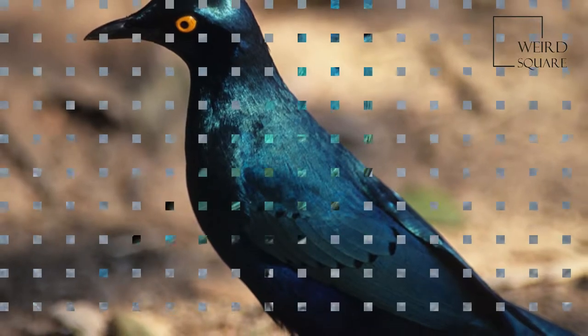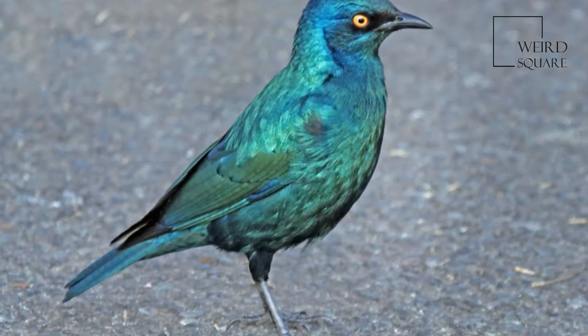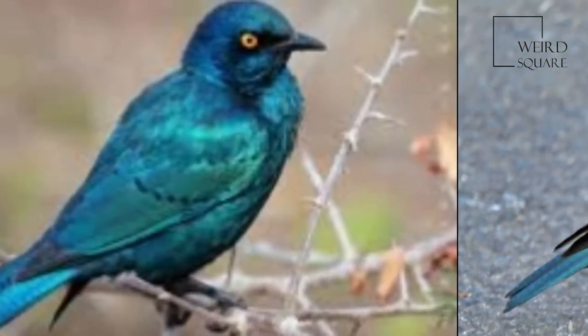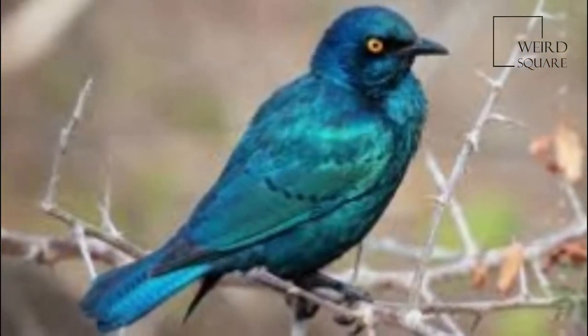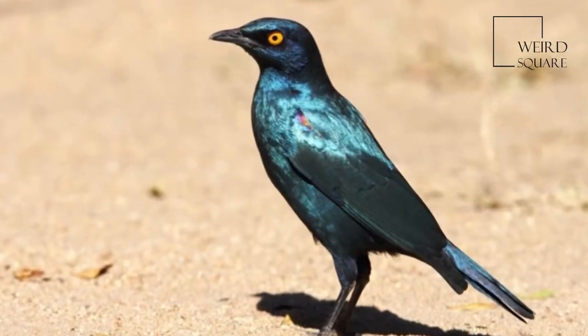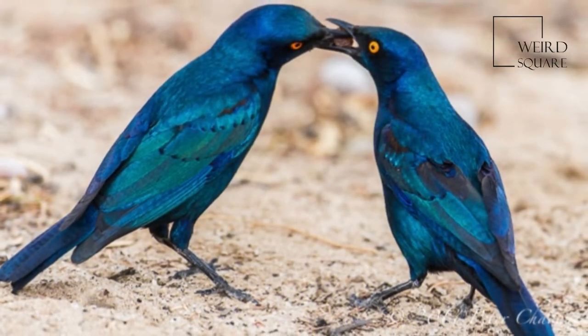The Cape Starling has an adult length of about 25 cm (10 in) and weight of about 100 grams, 3.5 ounces. The plumage is a fairly uniform bright, glossy color. The head is blue with darker ear covers and the upper parts of the body are greenish blue.